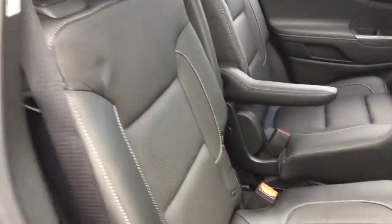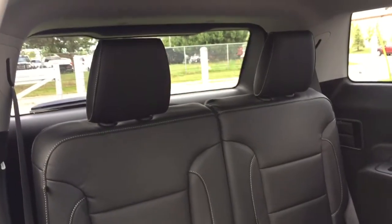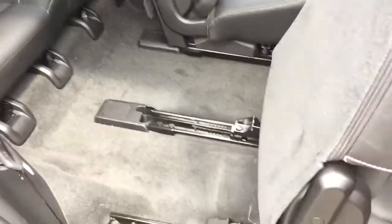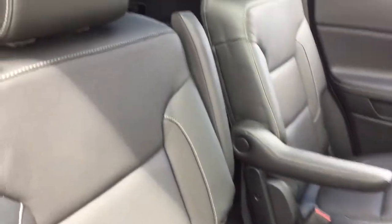I'll show you all the different configurations the passenger seats can go through. Both seats drop down to provide more storage space if you need to lay things flat on top. Here's a look at the third row seating — you already saw those stowed away in their fully stashed position, and that's what they look like upright. The passenger seats also slide all the way forward by pulling the lever, making it easy for rear passengers to climb in — and I did this all with one hand.